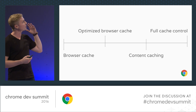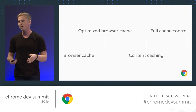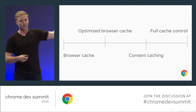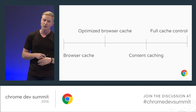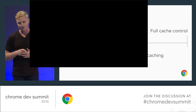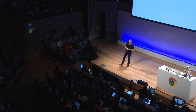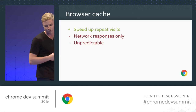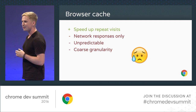As a cache, you have this spectrum of investment that you can make. Browser cache, all the way on the left, is sort of the default — it's relying on the browser to get things right for you, hoping that your responses are cached and that they aren't cleared before the next time the user visits. On the other end, you're building a spaceship — this is service worker, cache storage. You're optimizing everything to the nines. Browser cache has some real benefits: you speed up repeat visits for your users. But unfortunately, it only works for network responses, it's unpredictable, and it's got pretty coarse granularity at the level at which you served up files. So this is not great.